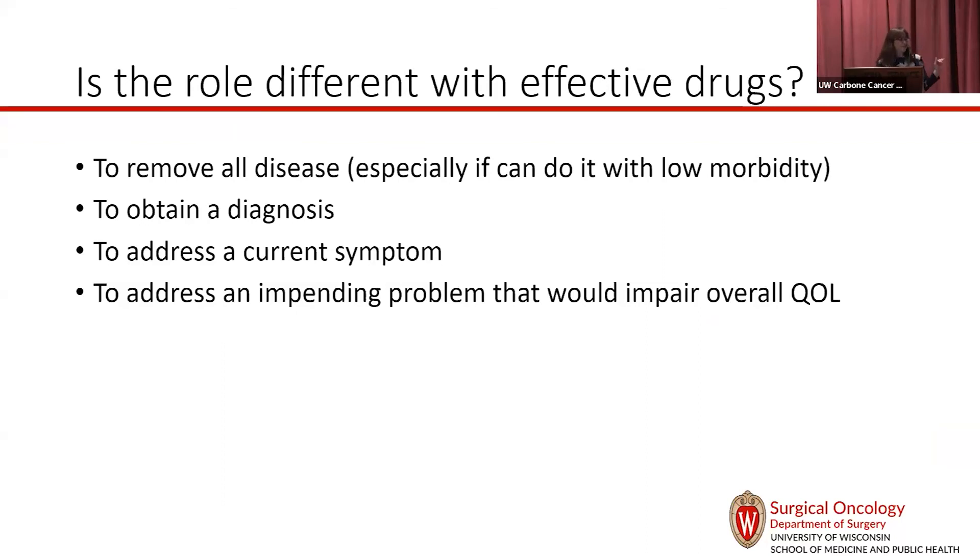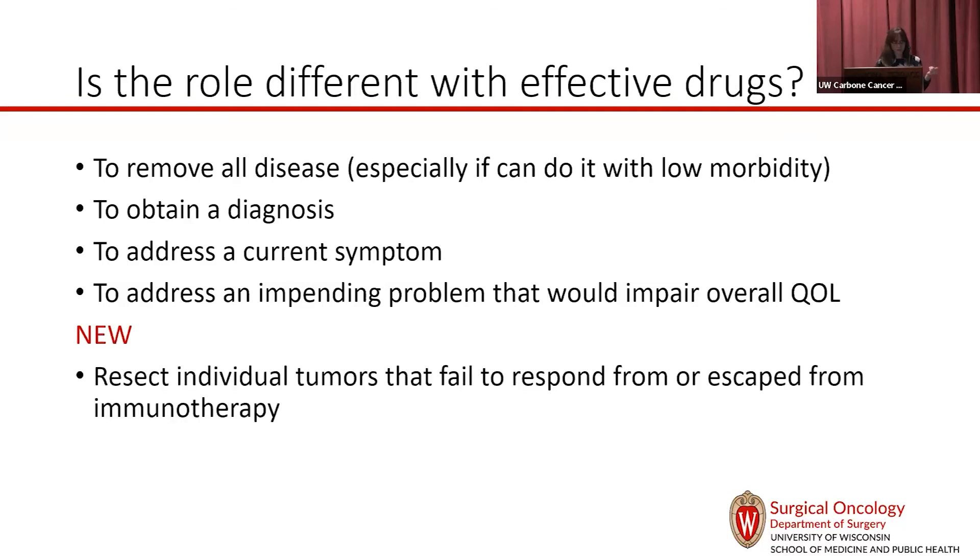Now that we have effective drugs, I still think these indications make sense for some people, but there are new ways to think about surgery. Sometimes most of the disease responds to immunotherapy but a little clone starts to grow — it makes sense to remove that clone outgrowing the immune system so you can continue getting leverage out of the treatment. Sometimes after being on treatment for a while, you can remove the small amount of remaining disease and let people have a drug holiday.